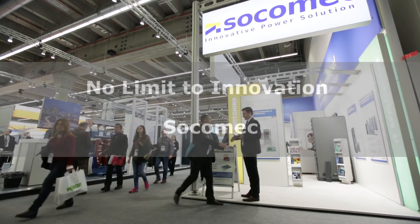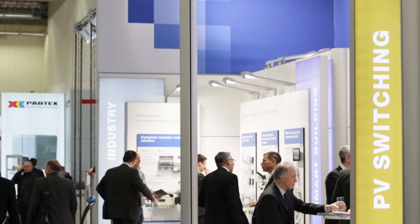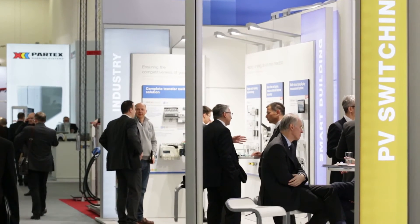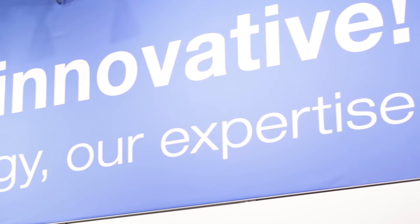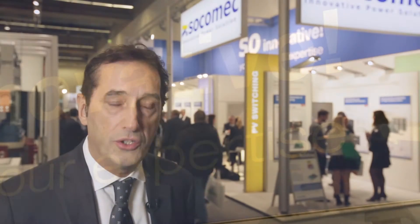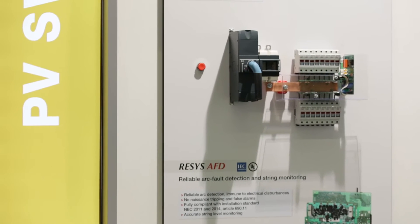Socomec was born in 1922 and today provides many services for low tension applications. We are considered experts working mainly in healthcare, industry, critical buildings, and data centers. Socomec realized approximately 467 million euros in 2015, and we have the willingness to be present in this exhibition to represent all the added value Socomec could bring to German customers.